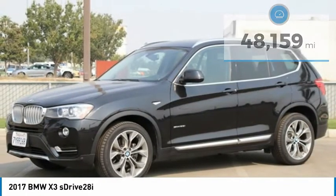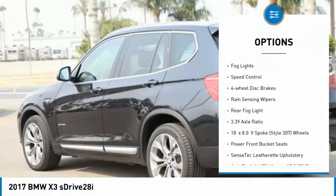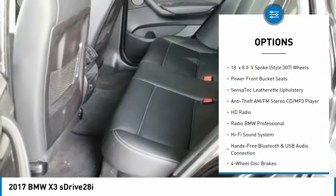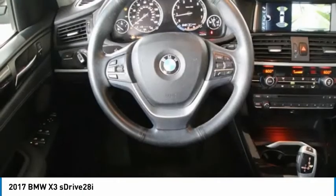Here are some of this vehicle's great options: electronic stability control, power lift gate, brake assist, traction control, remote keyless entry, fog lights, speed control, four-wheel disc brakes, rain-sensing wipers, and rear fog light.